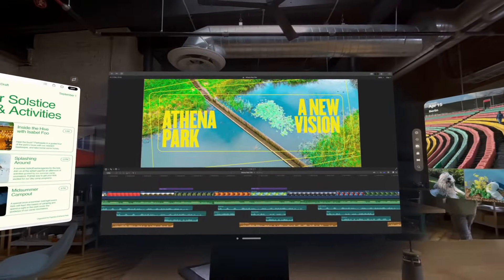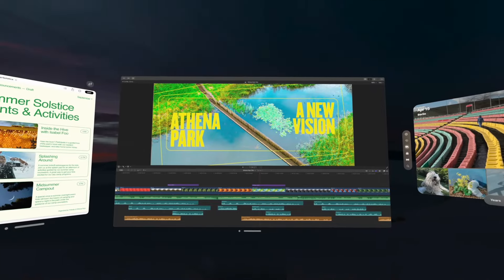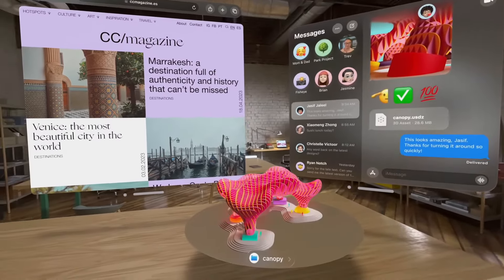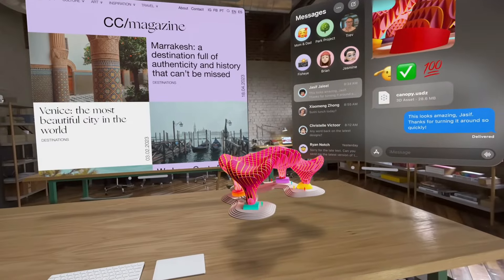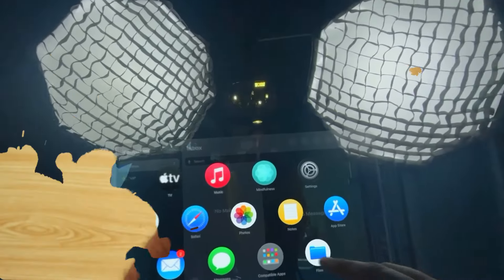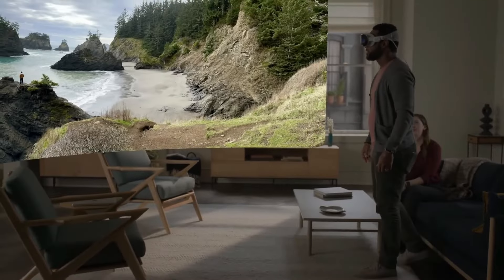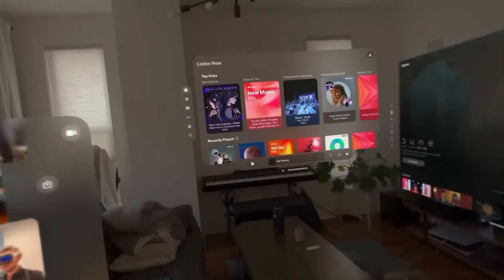In this video, I will show you how the Apple Vision Pro works, what it can do, and what it can't do. You will see how it can boost your productivity, creativity, and learning. You will also learn about the amazing design features and apps of the Apple Vision Pro. If you are curious about this revolutionary device, then stay tuned and watch this video. Let's get started.